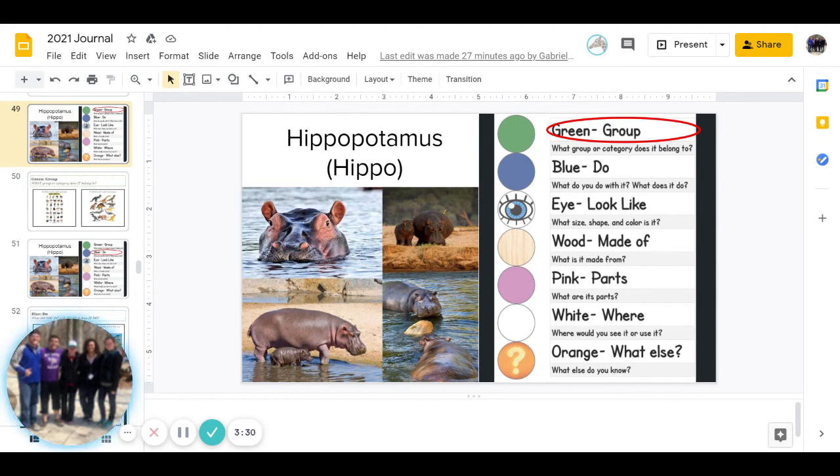And then next we have white, and that is where would you see it or use it? And you can pause to answer that question.